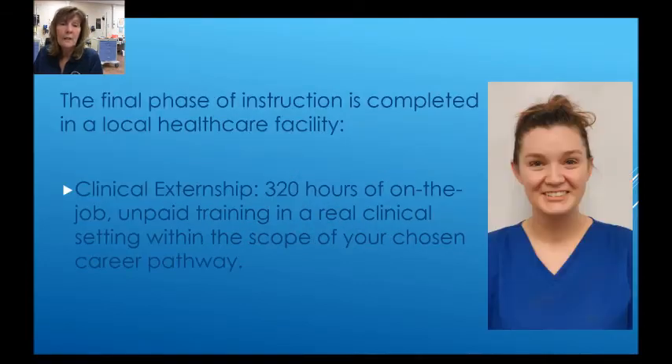The final phase of instruction is completed in a local healthcare facility — that would be the clinical externship — where we use 320 hours of on-the-job, unpaid training in a real clinical setting within the scope of the chosen career pathway.